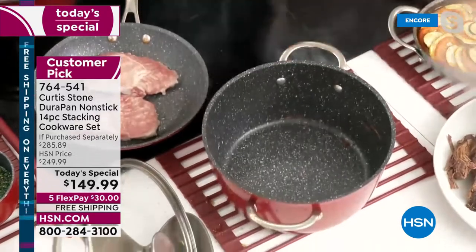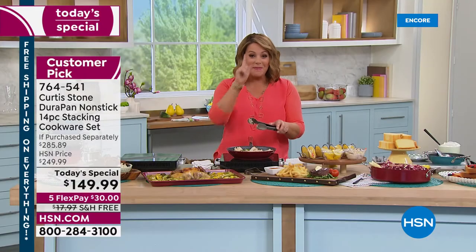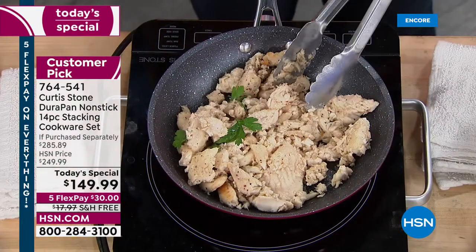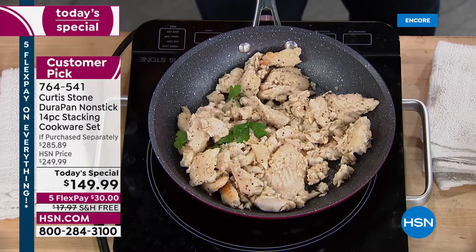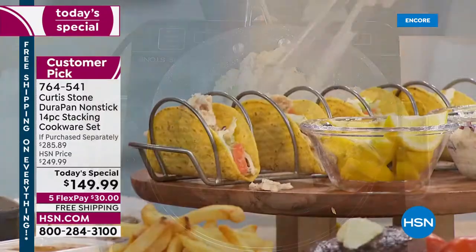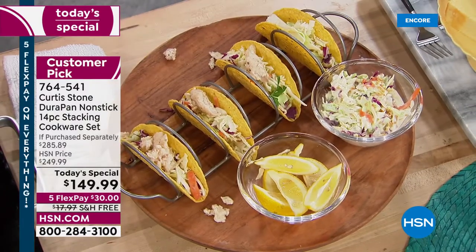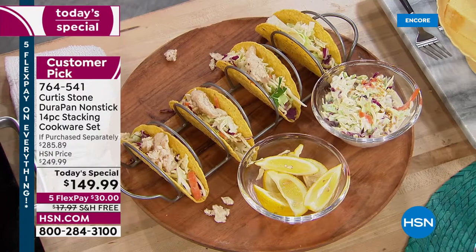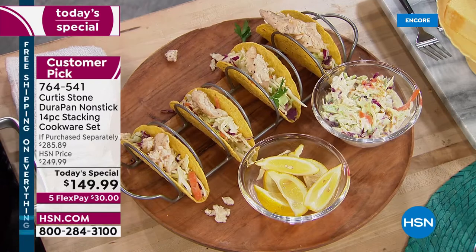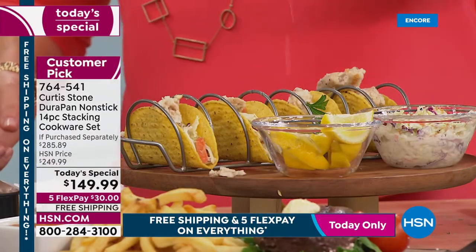That DuraPan performance is why Chef became number one in customer satisfaction across all brands — number one in culinary at HSN. Whether it's fish tacos on a Friday night, stir fry, or a sheet pan dinner, this cookware handles it. First time ever including bakeware pieces in a today's special: three bakeware pieces with brand new, smartly designed lids that free up your cabinet space.